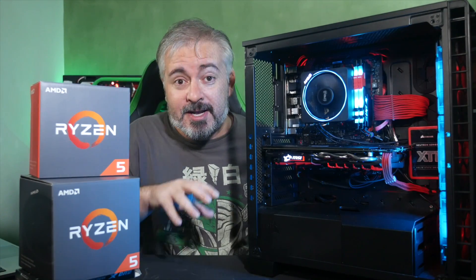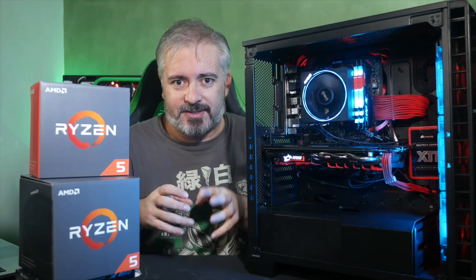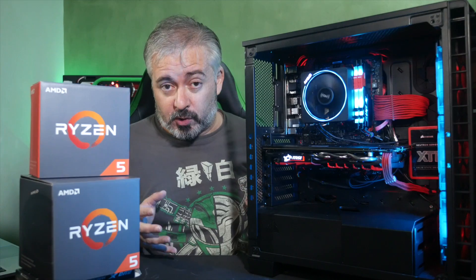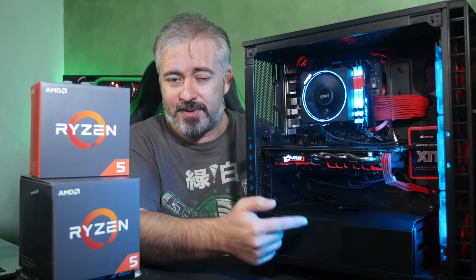So with an eye towards the real world and the kind of rig real people will really be building to do real things with, that's how I built this rig.